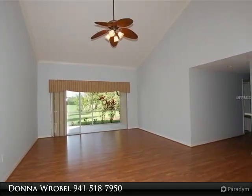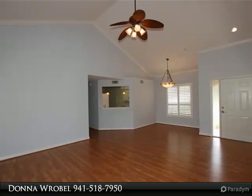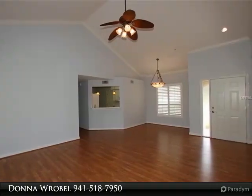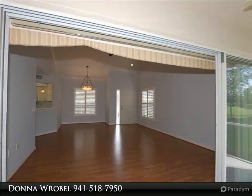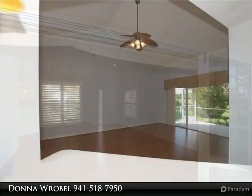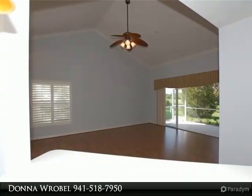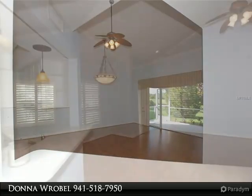Dining area with sliding glass doors to the screen, with views of a private yard and golf course. This home is great for entertaining. The master suite has two closets — one large walk-in — double sink vanity, pocket door, and walk-in shower.